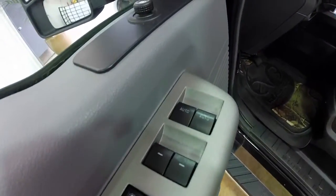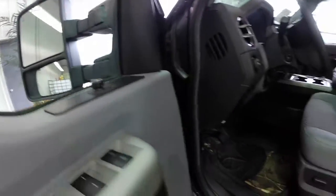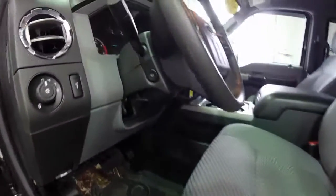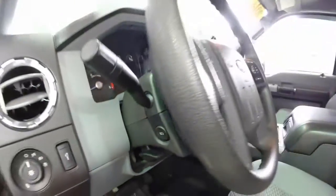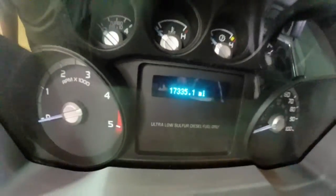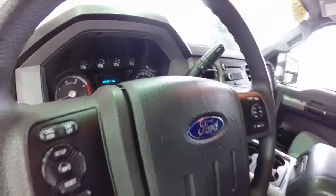On the inside we have power windows, power mirrors, and power door locks. The mirrors are telescopic and heated. Six-way power driver seat with adjustable lumbar and seat back adjustment. Power adjustable pedals. We also have a full instrument cluster display with transmission temperature and a trip computer.